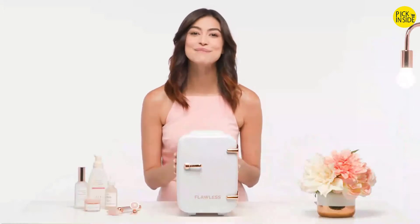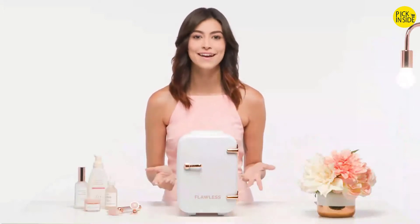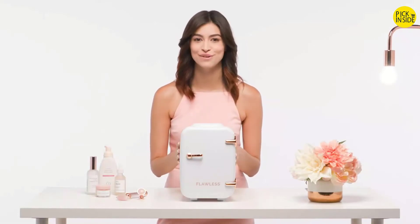The Flawless Beauty Fridge is a mini refrigerator used for storing beauty serums, nail polish, organics, vitamins, creams, masks, and facial tools. Inside the box is your coveted Flawless Beauty Fridge, plus a pack of adorable stickers that let you make your beauty fridge totally you.